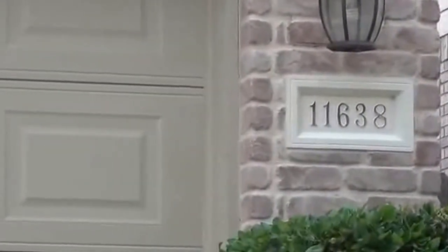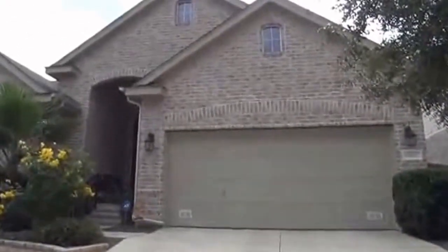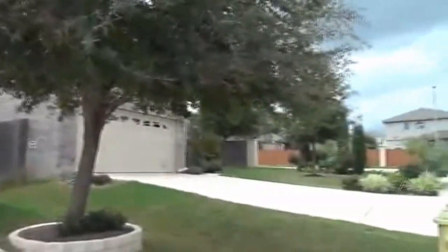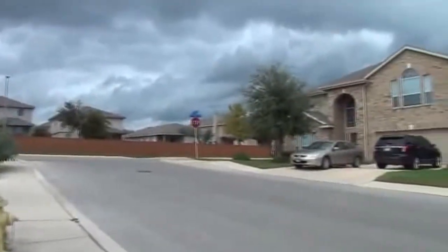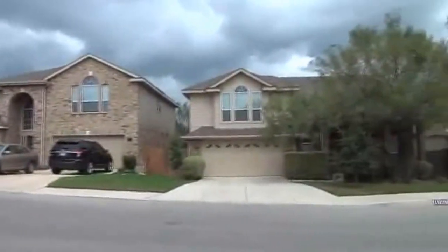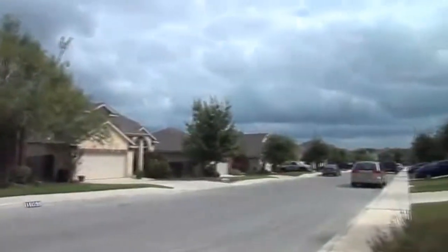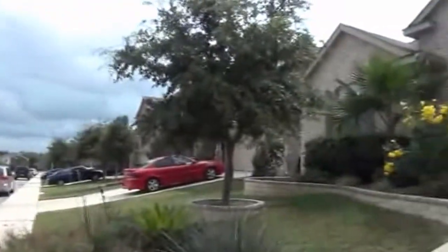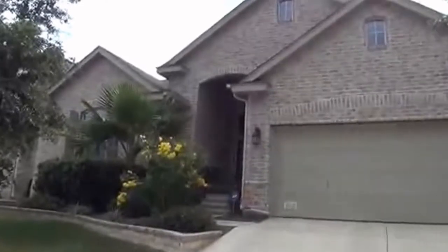I'm at the house at 11638 Dents Star in the Amherst subdivision. I'm going to give you a 360 here in the neighborhood. This subdivision is off of Petranco Road just outside 1604, so you have easy access to Citibank, Lackland Air Force Base, SeaWorld, and Northwest Vista College. This subdivision also has Northside schools.